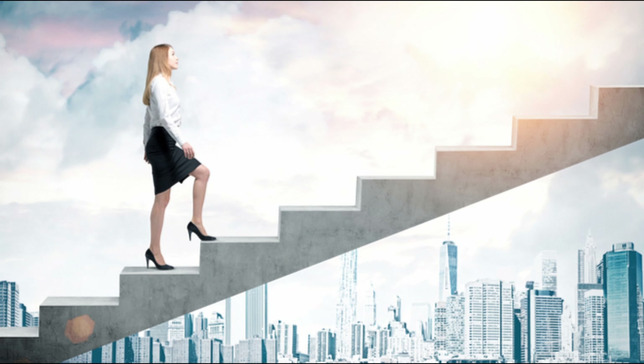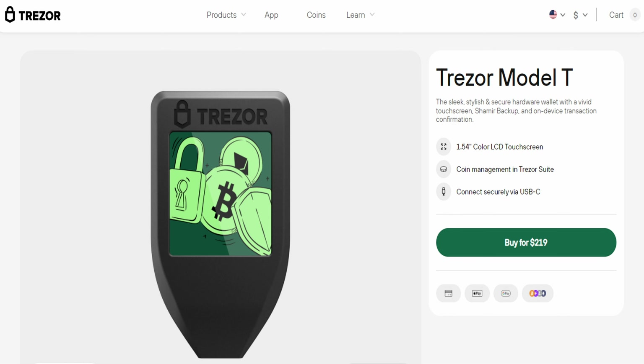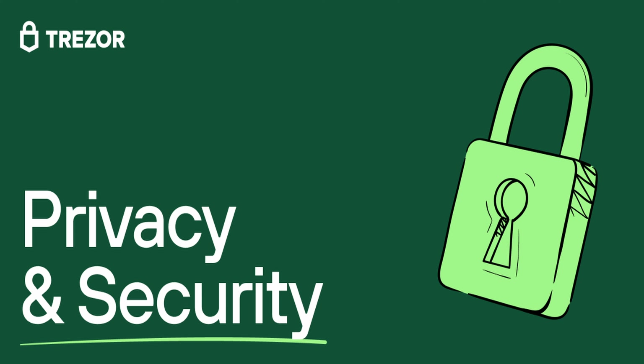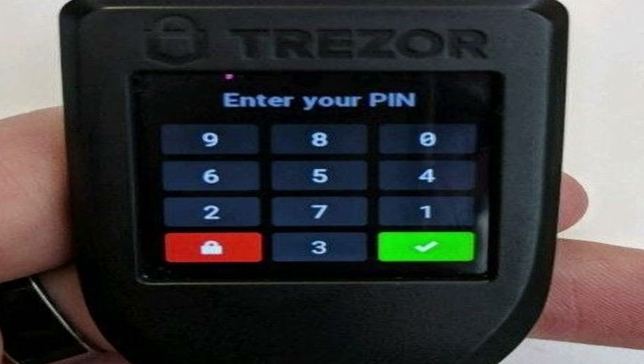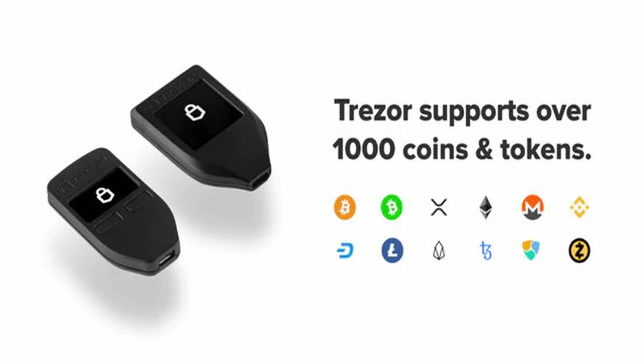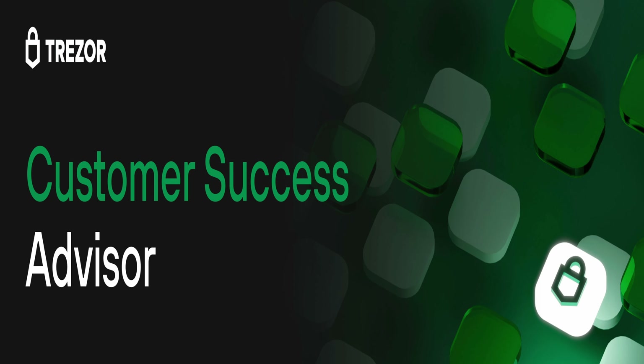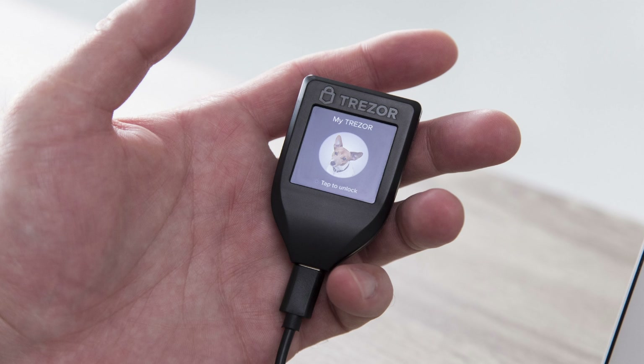Stepping up the game, the Trezor Model T at $219 is a powerhouse of security and efficiency wrapped in a sleek design featuring a touchscreen display. It's an offline sanctuary for your assets, supporting over 1,000 cryptocurrencies and tokens. Trezor is renowned for its open-source firmware and commendable customer support, always ready to assist in your crypto journey.